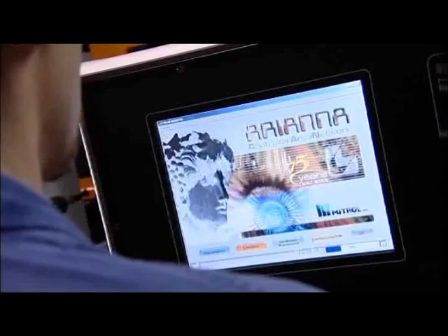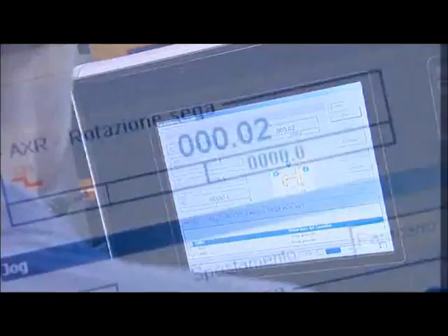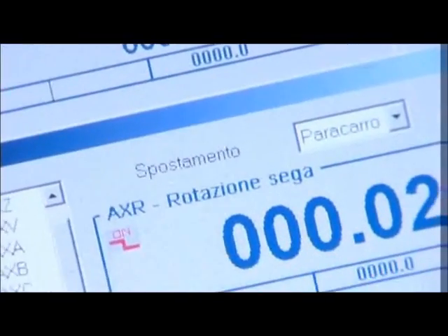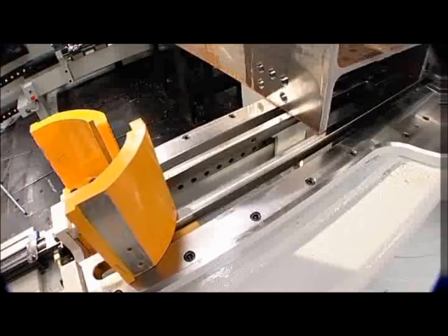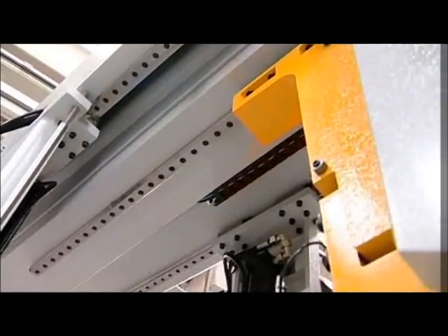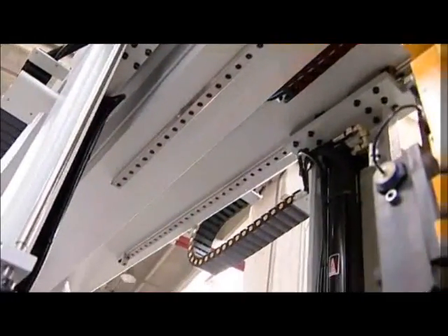The same CNC control that operates the drill also controls all functions of the sawing process. All CNC-controlled motions of the saw's clamps, guides and the feeding of the head are guided on prismatic ways.